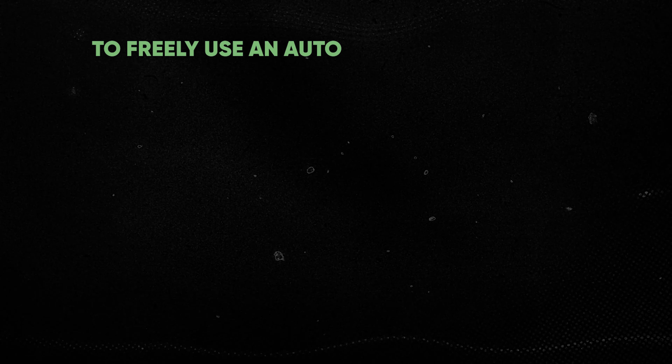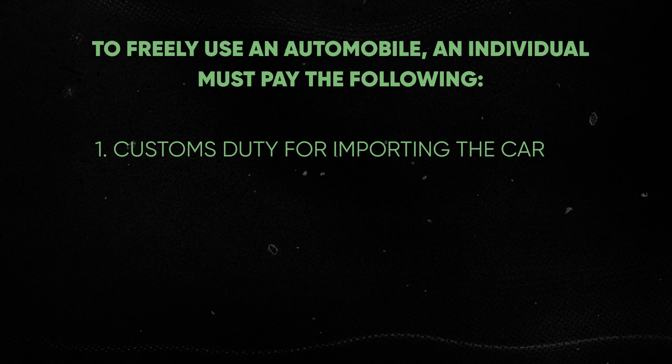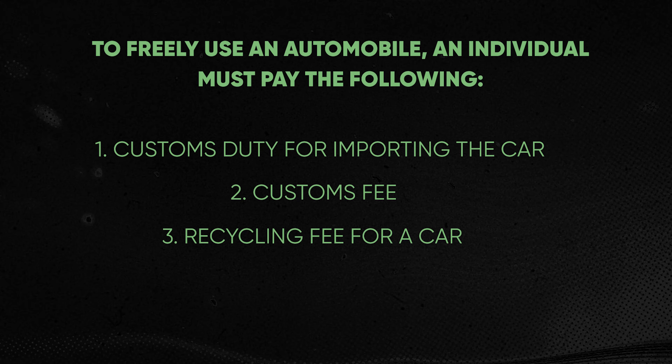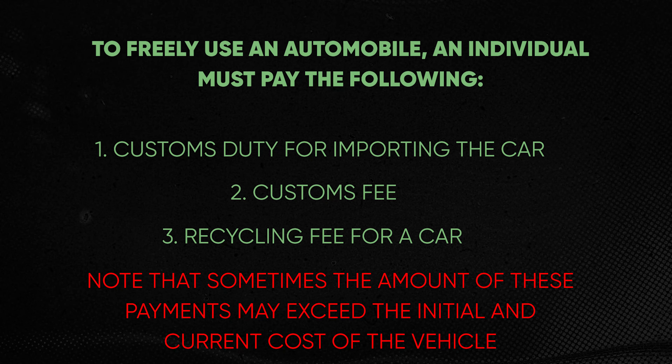To freely use an automobile, an individual must pay the following: first, customs duty for importing the car; second, customs fees; and third, recycling fee for a car. Note that sometimes the amount of these payments together may exceed the initial and current cost of the vehicle.